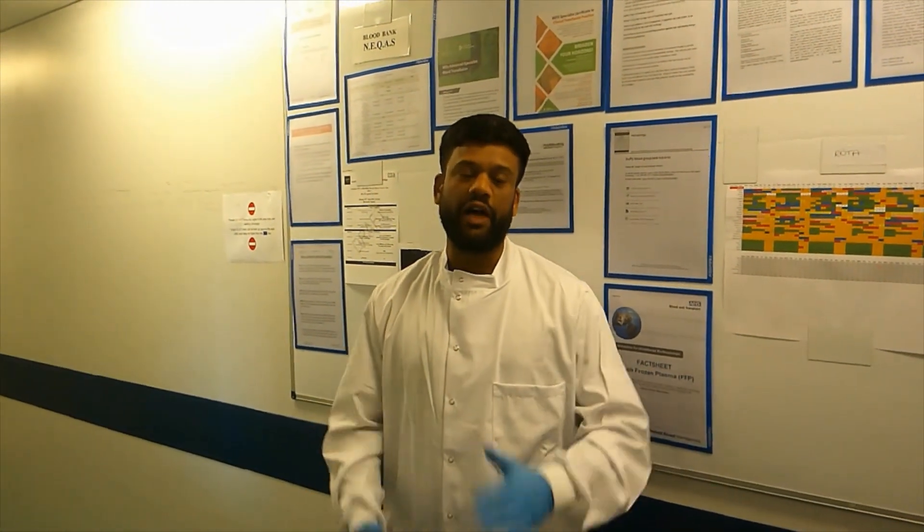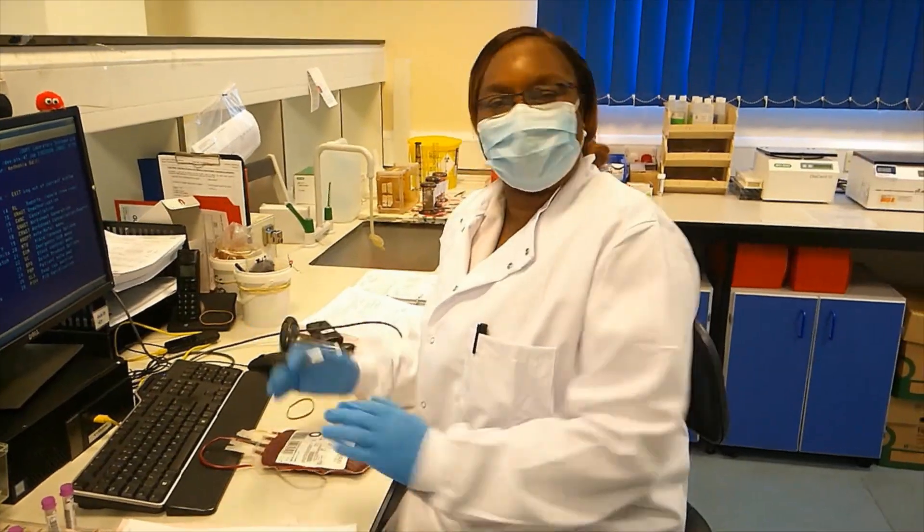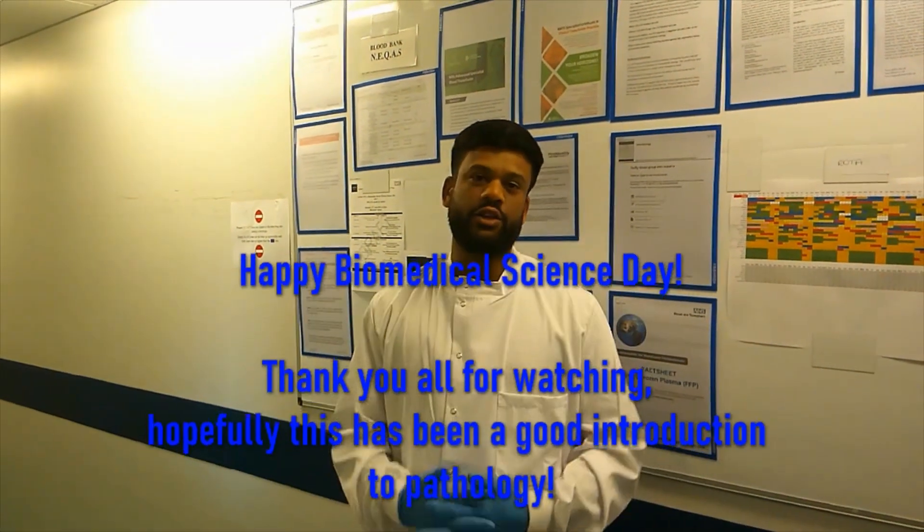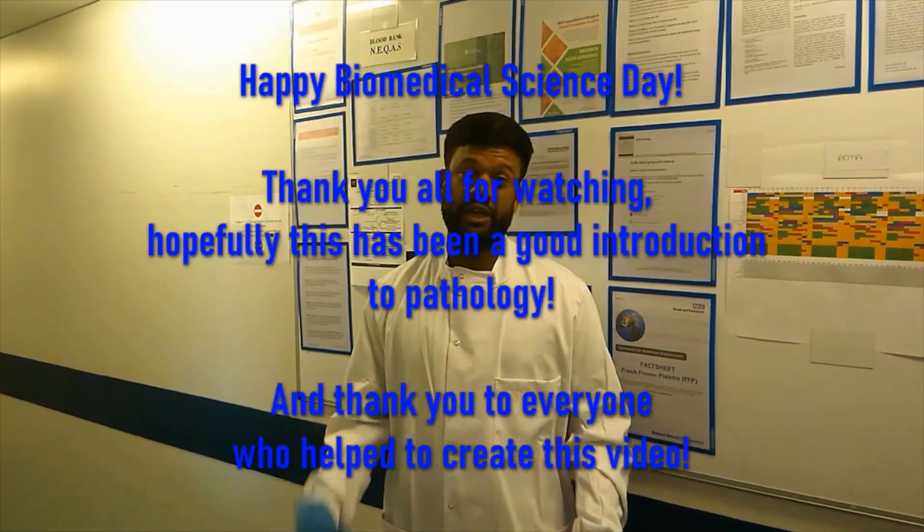Every single moment in my work life, I help patients. That's what I do, and I love my job. It has been the best thing that I think I've ever done. It was the greatest career I could have chosen, and I love being a biomedical scientist. I think you should too.